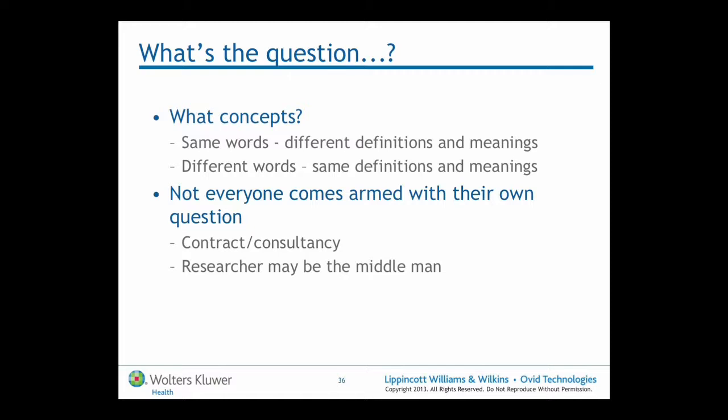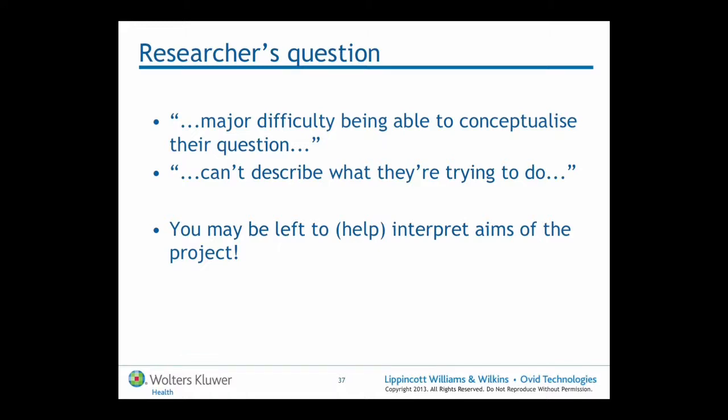Another common problem is that not everyone comes armed with their own question — it might be funders who've given them a particular question. If those questions are broad, and they often are, sometimes the researcher is only the middleman, and they're not clear on what the question is about. In preparing for this talk, I interviewed our research librarian at the University of Adelaide, and I could see the frustration in her eyes — so many reviewers have a major difficulty conceptualising their question. They can't describe what they're trying to do, and the librarian often finds themselves trying to interpret the aims of the project just in getting the search strategy right.